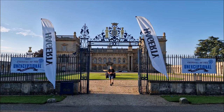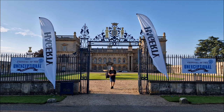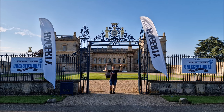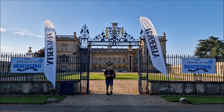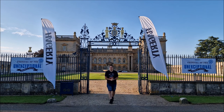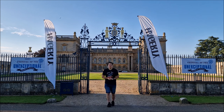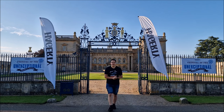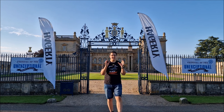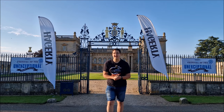Hello, you absolute legends. Welcome back to the channel. John here on a beautiful morning in Lincolnshire. In just over one hour's time, 50 finalists will pass through these hallowed gates in front of historic Grimsthorpe Castle. It is, of course, the Hagerty UK Festival of the Unexceptional. 1,869 cars are registered, but only 50 manage to battle their way onto the hallowed ground to take part in the Concours de l'Ordinaire. In this video, we'll take a look around some of the entries and do our top picks.